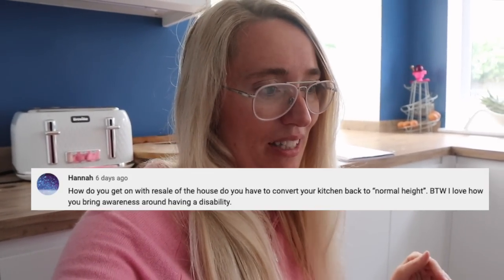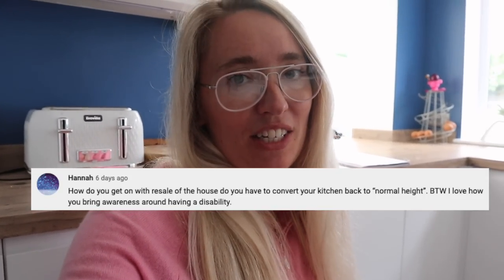Will having an accessible kitchen affect the sale of the house? We actually have no intention to sell — I think I'm going to live my dying days out here. It definitely won't affect the sale. A similar house near us that hadn't been touched since the 1970s still went for over the asking price, so having an accessible kitchen is definitely not going to be an issue.